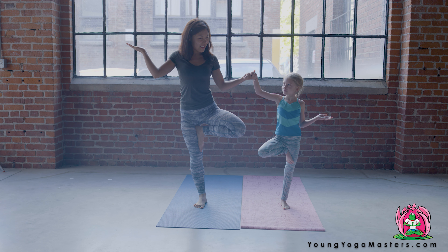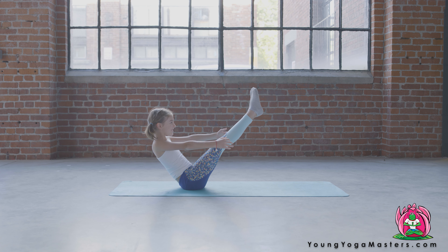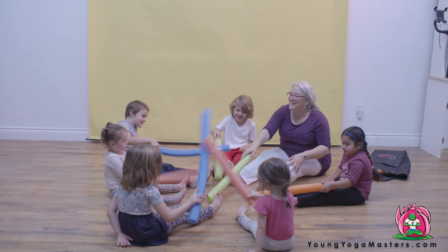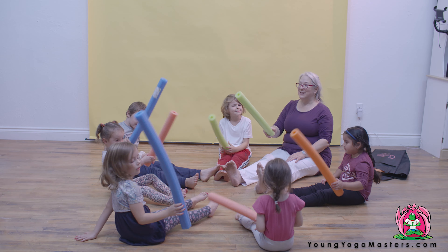Chakras also help us understand emotions. They give us a lens to view our feelings and understand the driving forces behind our actions. Teaching chakras to children is a fun, playful endeavor to explore colors, feelings, and emotions.